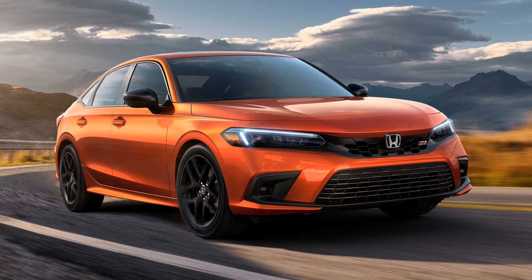Hello guys, we are going to talk about the 2022 Honda Civic Si revealed.